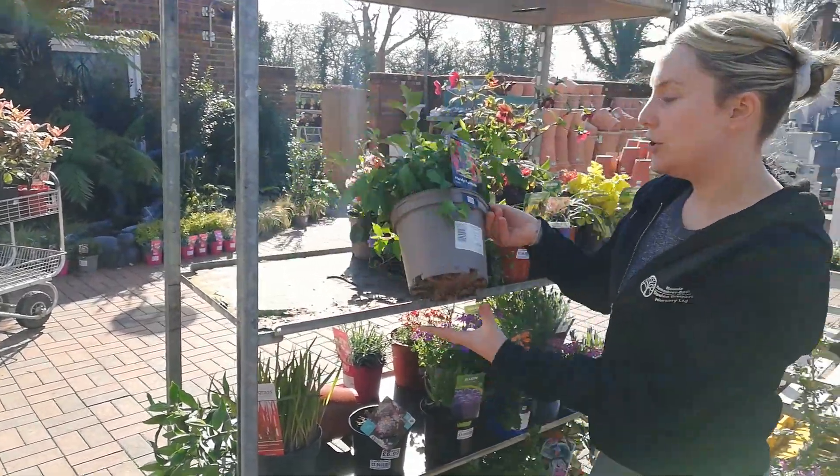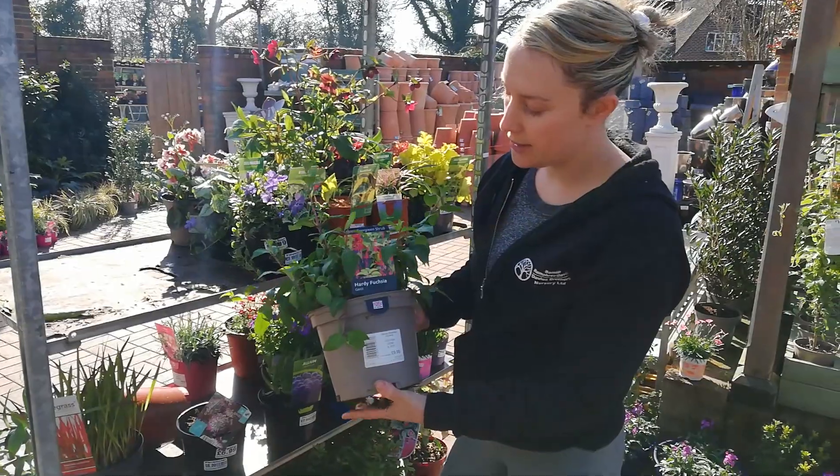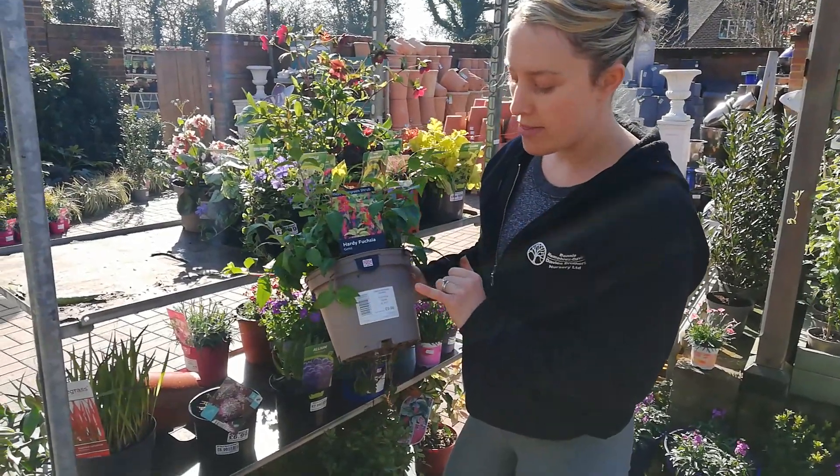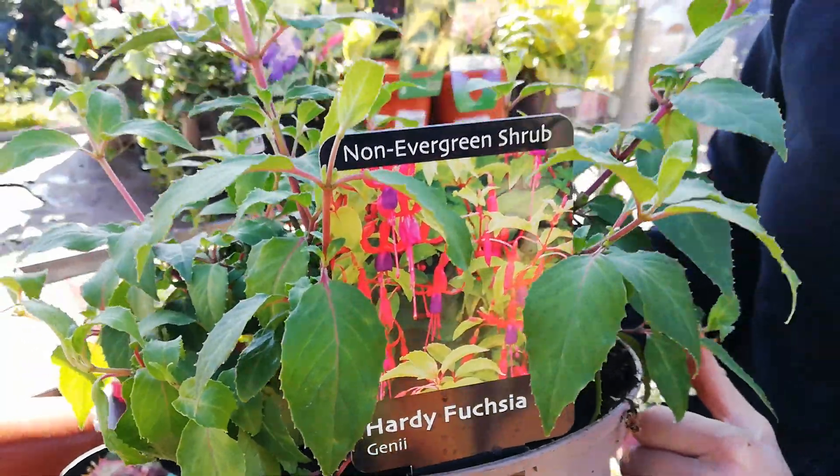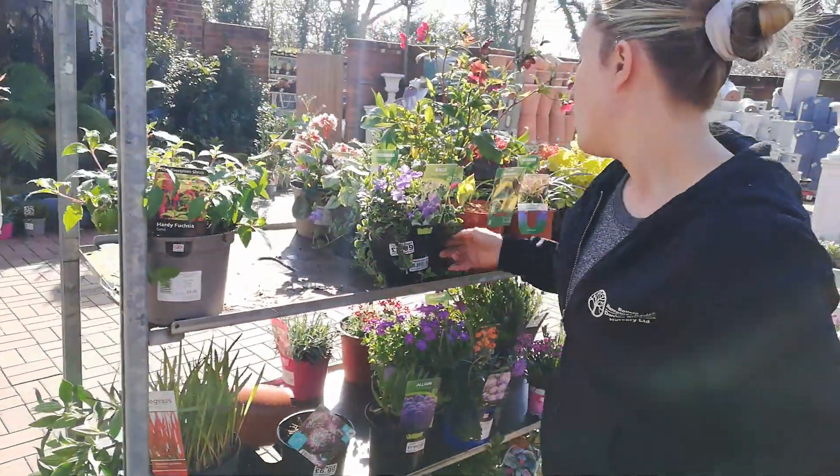We have got the Hardy Fuchsia. We've got lots of different varieties of those — this is Jennyi. They're £9.99. Please ask us if you'd like a specific variety. We've got Vinka as well.